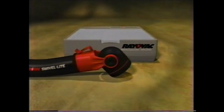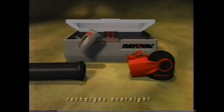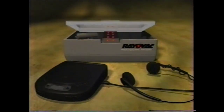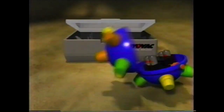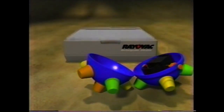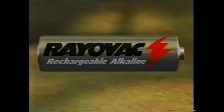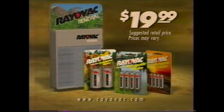Rayovac Renewal is the first alkaline battery that can be recharged, and that could save you hundreds of dollars. So this Father's Day, instead of giving Dad something he'll never use, give him something he'll use over and over. Rayovac Renewal — pick up our power station for only $19.99.